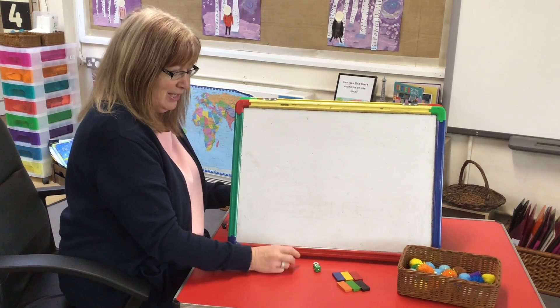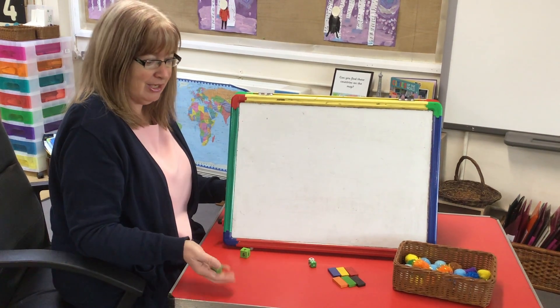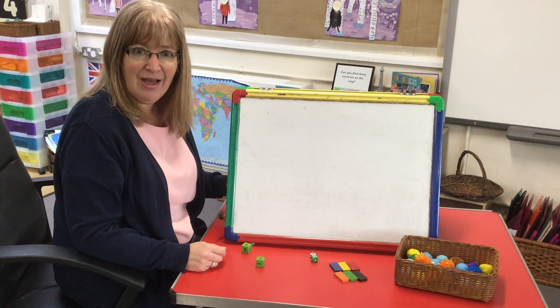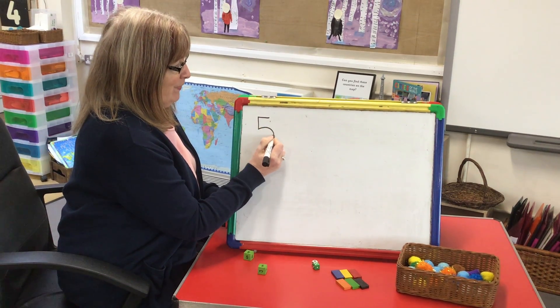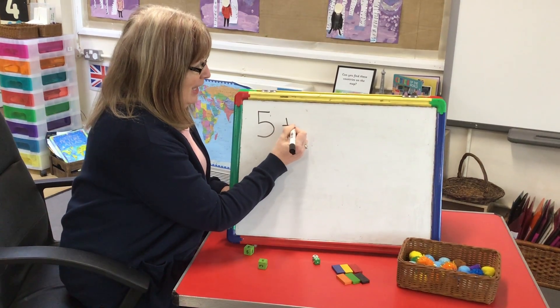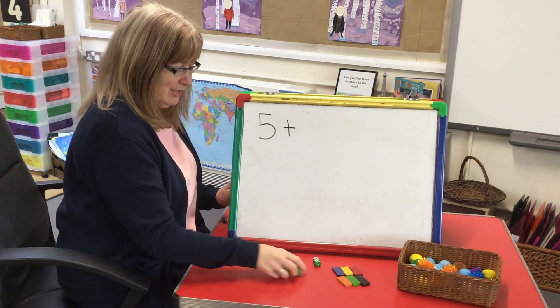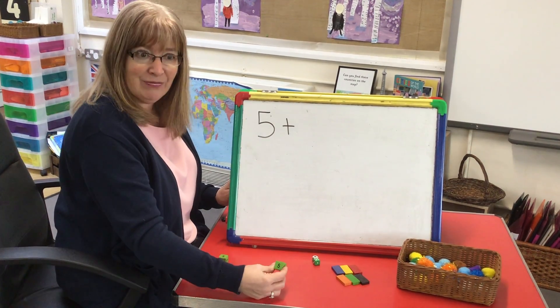I'm going to start with my dice. I've got two dice. I'm going to roll one first — here it comes, I hope it's a lucky number. Number five! So I write my number five. Then I write the add sign: five, add. I'm going to roll my other dice. Five, add five — it's a double! How lucky is that?